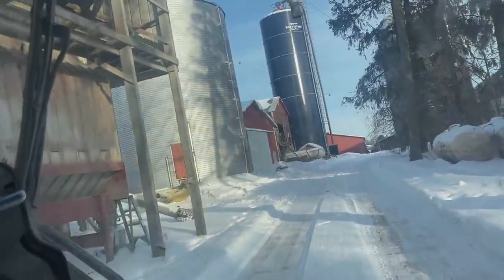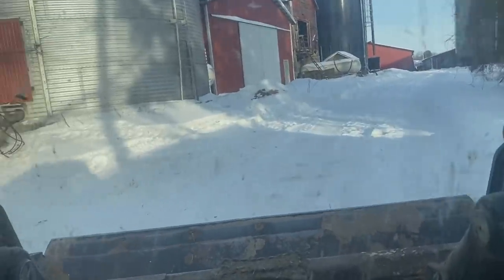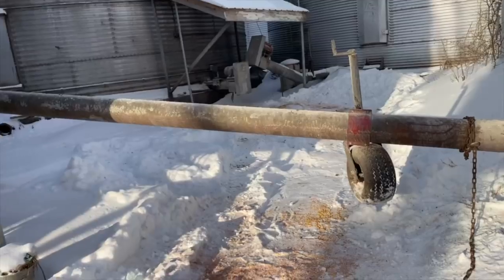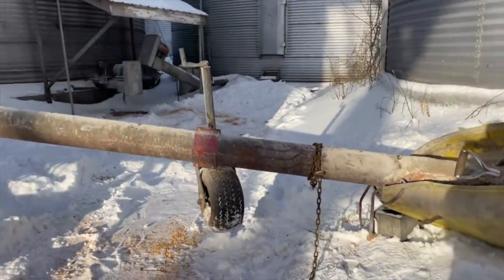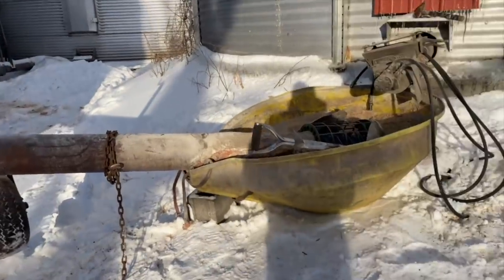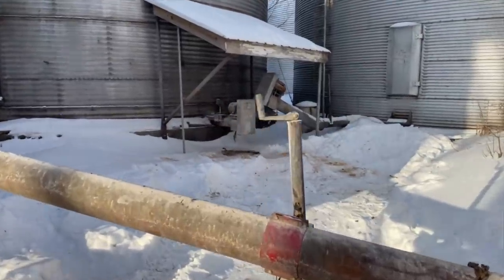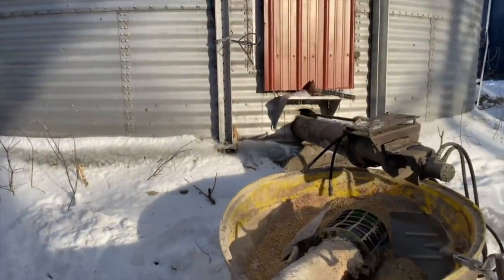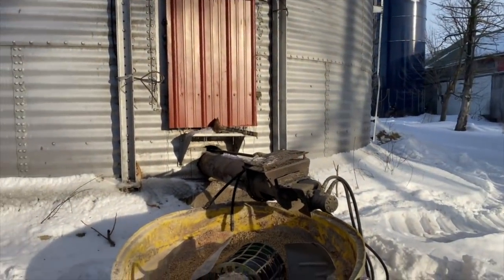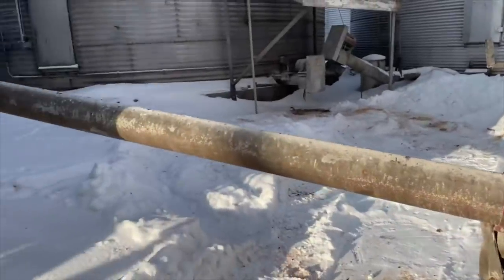Here we are at the grain dryer. The setup works pretty good in the summer when there's no snow, but right now it's terrible. Everything's froze. We've got to get the skid steer and move it over there under that auger. I need to come up with a solution to have a permanent auger there to the bucket elevator, and a way to unload out of this bin directly into trucks. I've got to figure this out.